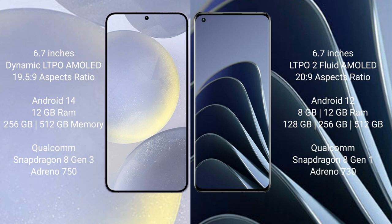The Samsung Galaxy S24 Plus comes with 12GB RAM and 256GB or 512GB internal storage, powered by a Qualcomm Snapdragon 8 Gen processor with Adreno 750 GPU. The OnePlus 10 Pro comes with 8GB or 12GB RAM and 128GB, 256GB, or 512GB internal storage, with a Qualcomm Snapdragon 8 Gen processor and Adreno 730 GPU.